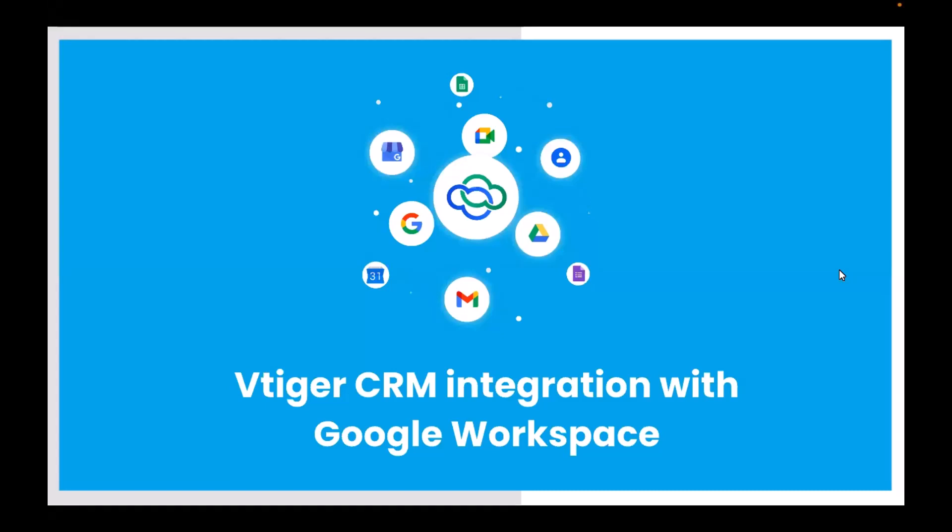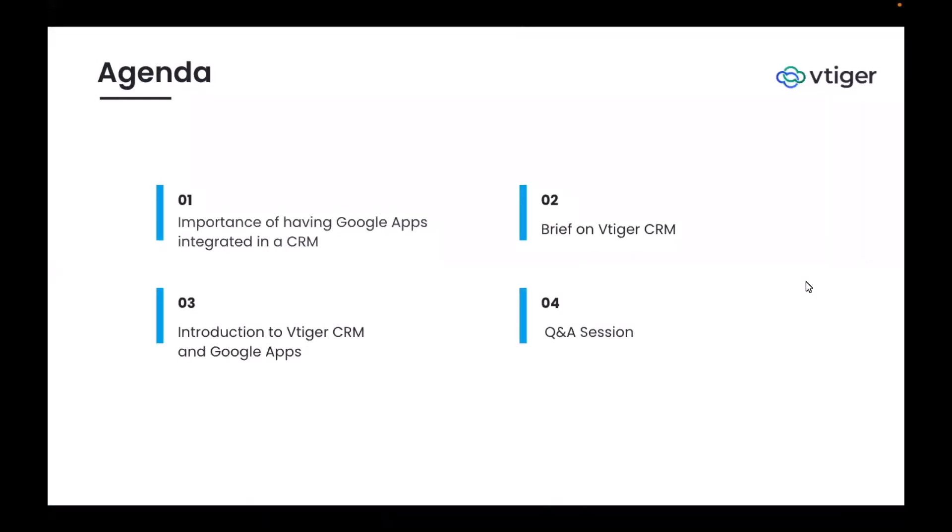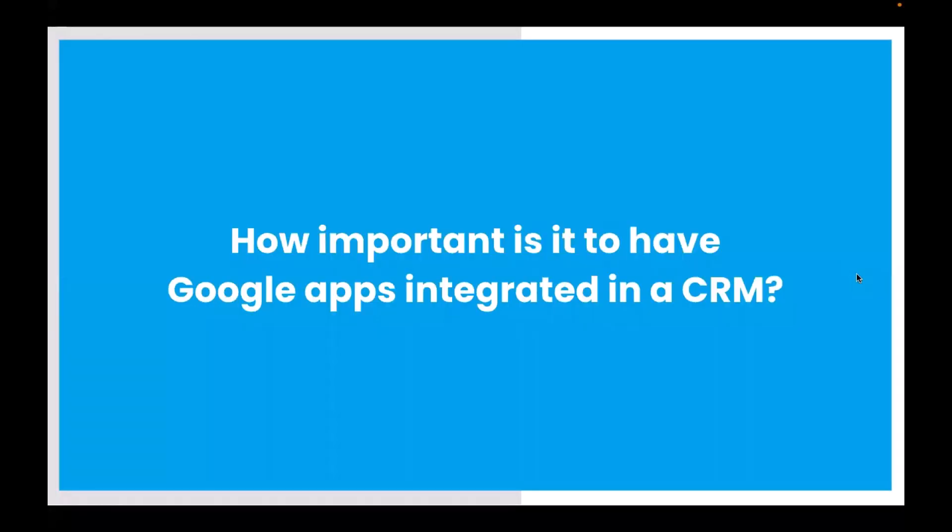My name is Vamsi and I head the inside sales team at VTiger CRM. Our team goal is to successfully onboard the client by implementing the best process for the client's business needs. In this webinar, we will look at the integration of VTiger with Google Workspace. Today we'll be discussing the importance of having Google Apps integrated in a CRM, a brief on VTiger CRM, and an introduction to the VTiger CRM and Google Apps.